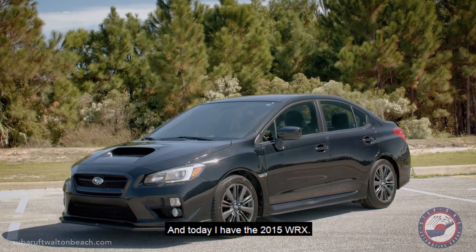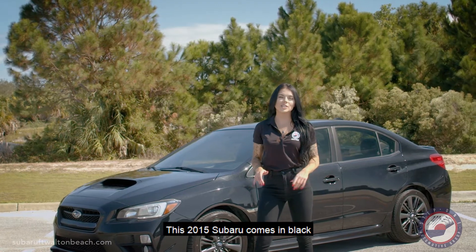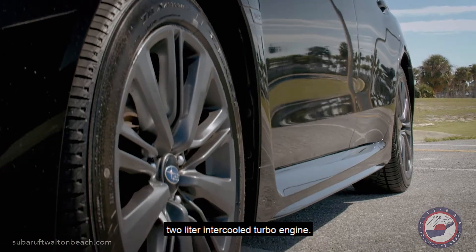Hey guys, Carly here with Subaru of Fort Walton Beach, and today I have the 2015 WRX. This 2015 Subaru comes in black with an automatic transmission and a 2.0-liter intercooled turbo engine.